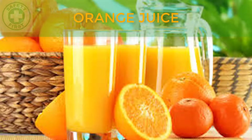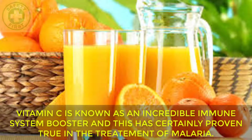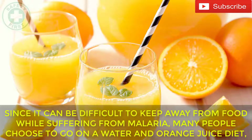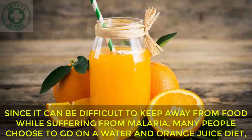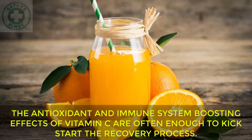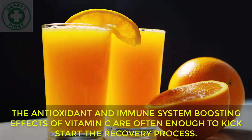Orange Juice: Vitamin C is known as an incredible immune system booster and this has certainly proven true in the treatment of malaria. Since it can be difficult to keep away from food while suffering from malaria, many people choose to go on a water and orange juice diet, to keep the body hydrated and promote a concentrated attack on the infection. The antioxidant and immune system boosting effects of Vitamin C are often enough to kickstart the recovery process.